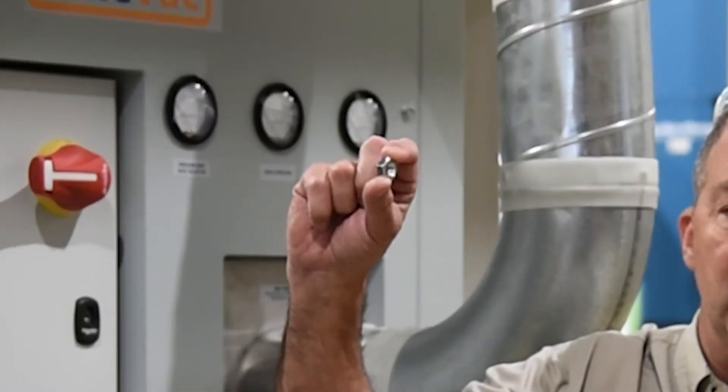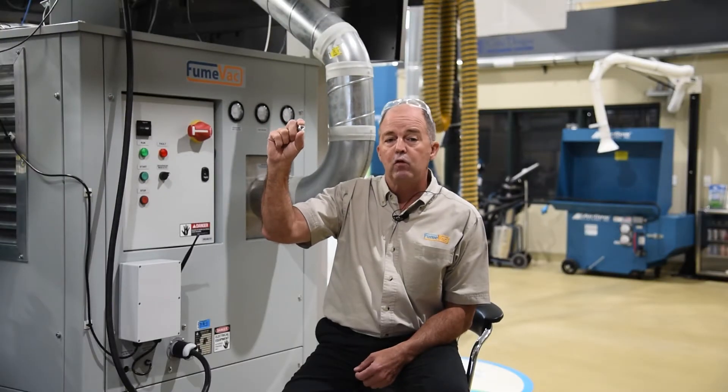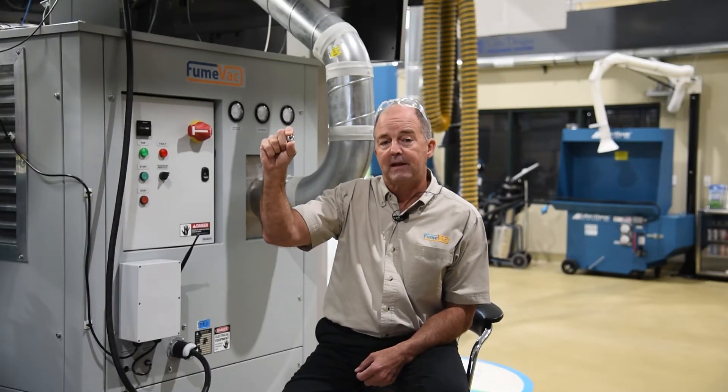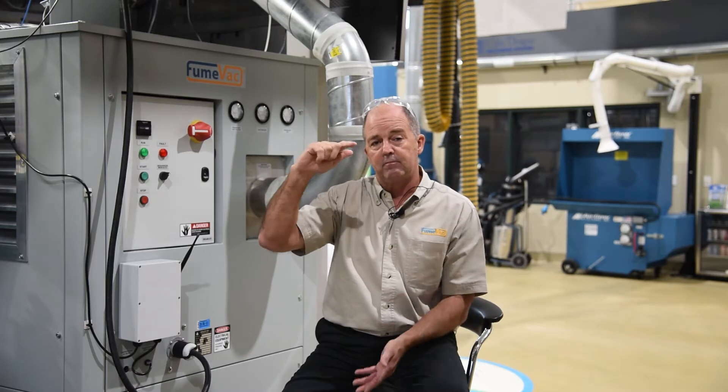So what does that mean? Let me try to put that in perspective. If this nut here represents one gram of chromium, and I take this and I break it into 200,000 little pieces, I can take one of those pieces, put it in a box that measures three foot by three foot by three foot, and that's approximately five micrograms per cubic meter. That's not a whole lot.